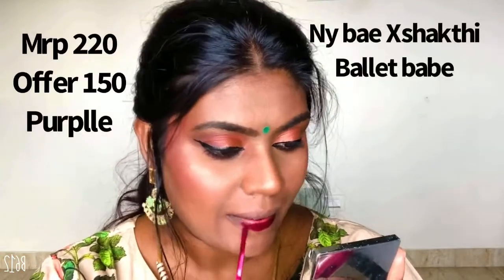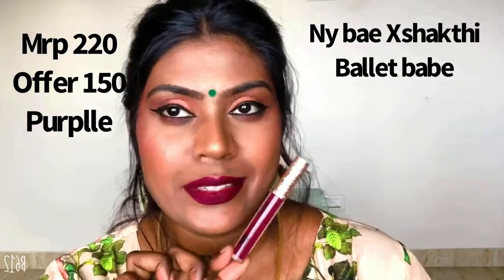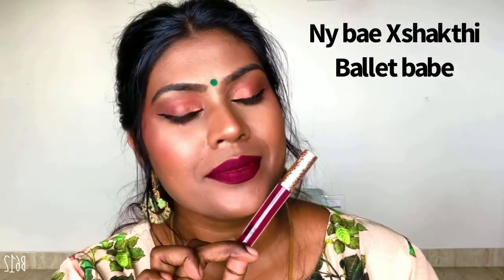The next one is from NYB again — this was my top favorite and I'm almost done with this product. This is the NYB x Shakti range in the shade Ballet Babe, and this is a very nice maroon burgundy kind of color. I just love this — a very very stunning color.